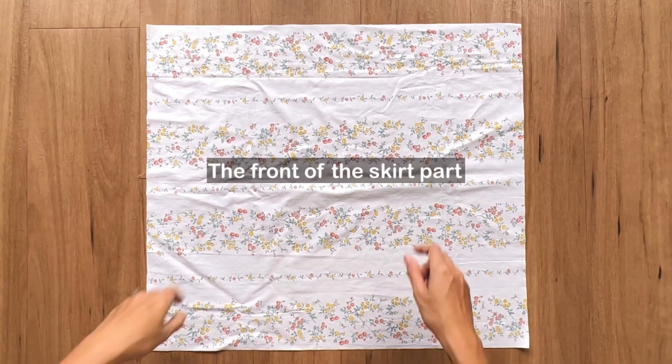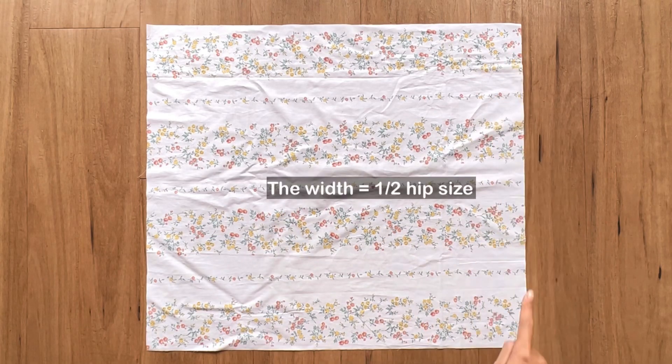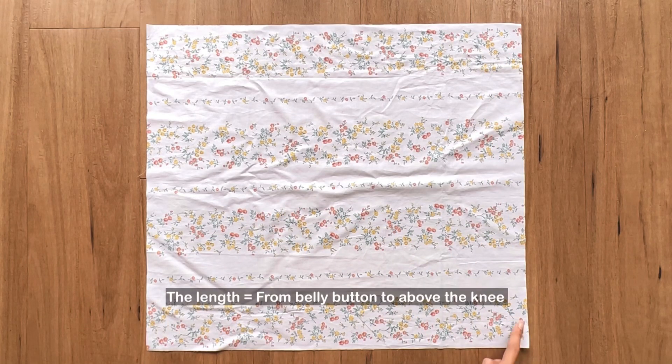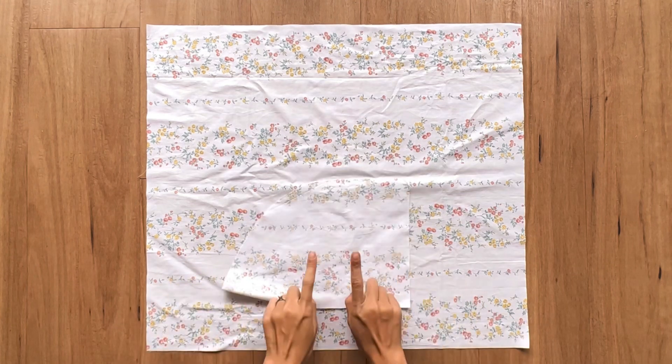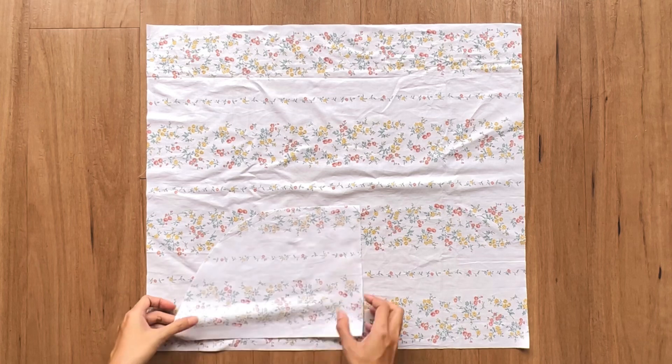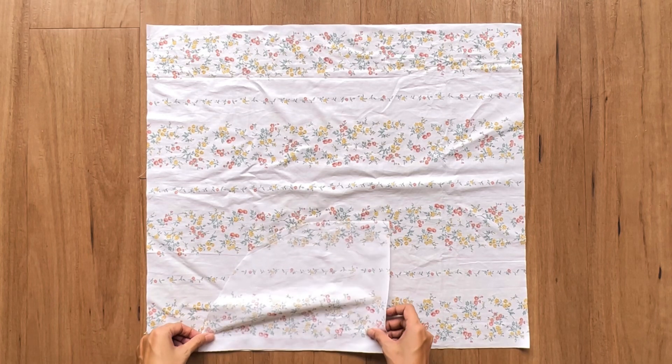For the skirt part, the length of the dress will be from the belly button to above the knee. To create the vintage vibe, I increase the width of the skirt part a bit too. I also add two side pockets to make it more functional — the position of the side pockets is 8cm under the top of the skirt part.